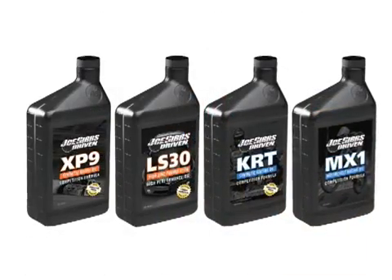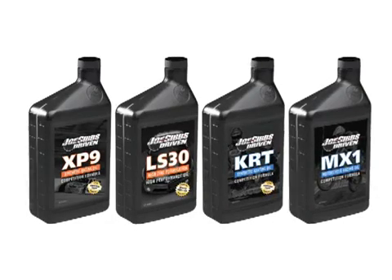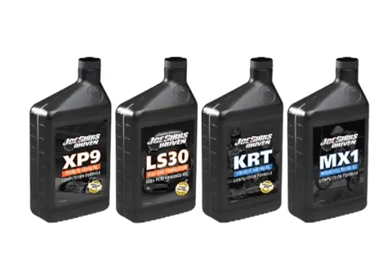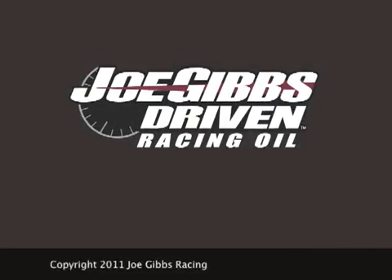Joe Gibbs Driven is the first company to offer street performance and specialty racing oils formulated from these new advanced high viscosity index oils. Again, proving that Joe Gibbs Driven is serious oil for serious engines.